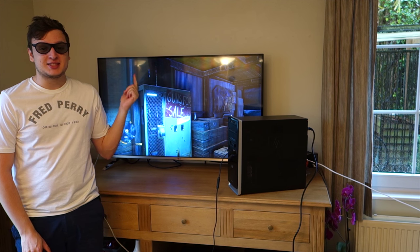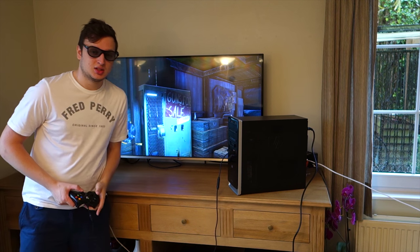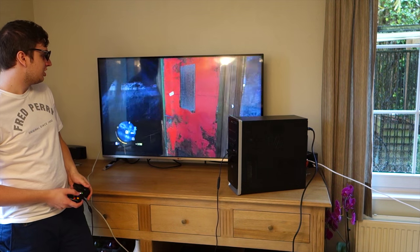So this is Far Cry 3 on Ultra settings in 3D. Does it actually work? It does actually work.